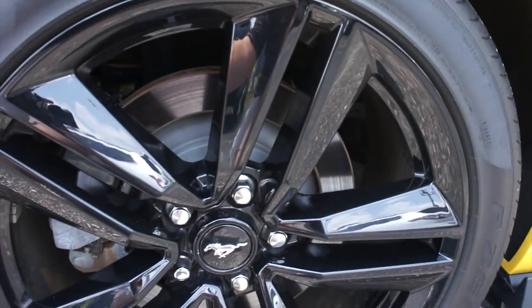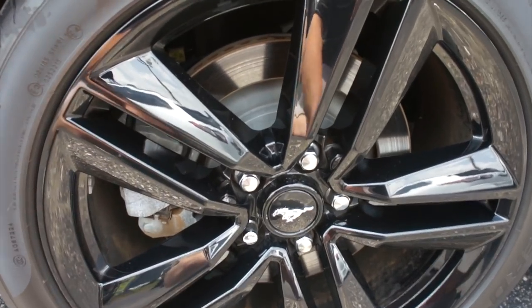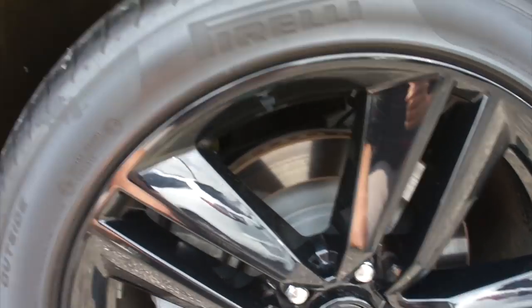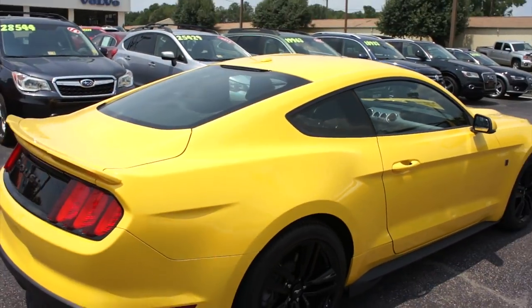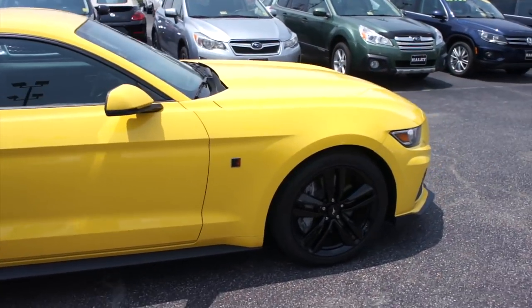It is riding on Pirelli P Zero tires — they are 255/40 ZR19 — so you do have 19-inch alloy wheels, your rear disc brakes of course, and these tires are in fantastic shape. These are summer tires obviously, and everything follows through on this side as well.